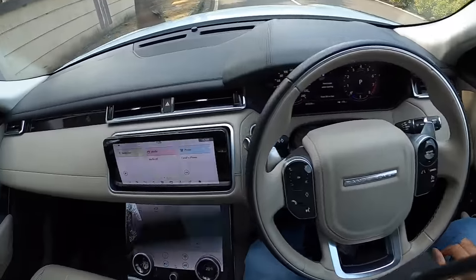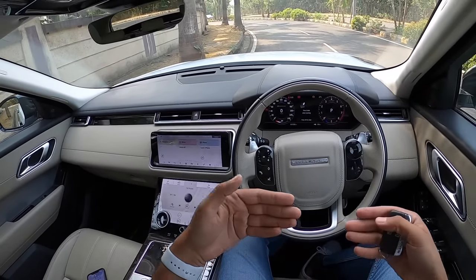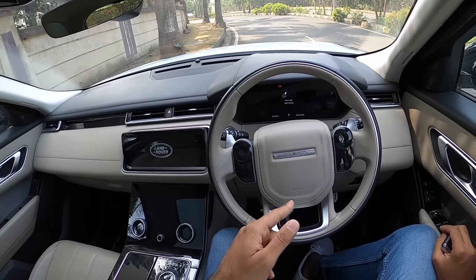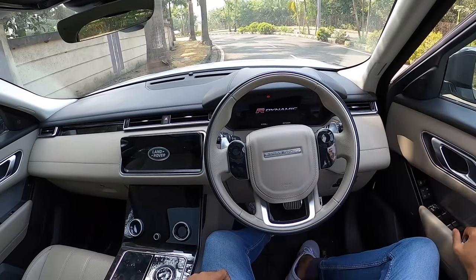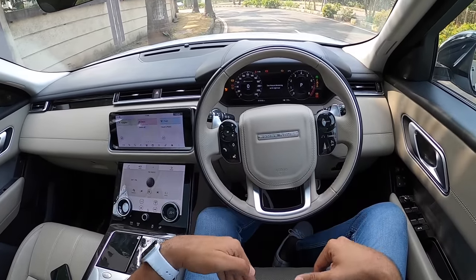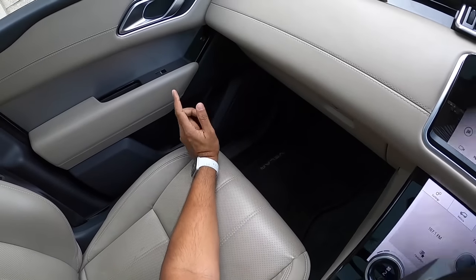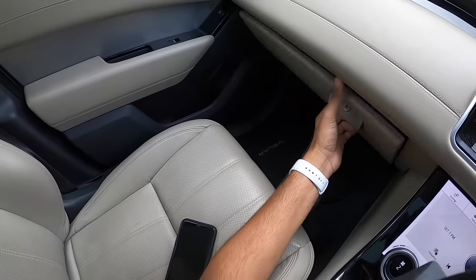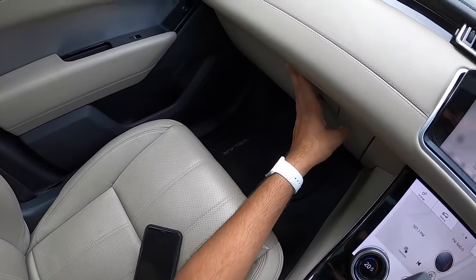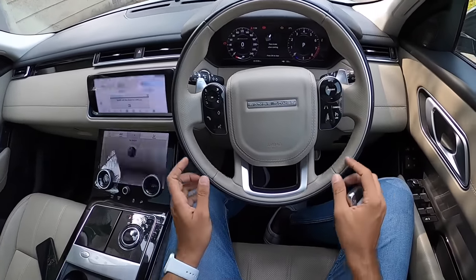The doors shut with a proper thud. Every time you exit the car the seat moves back and the steering rises to make it easier to get in and out. When you turn the vehicle back on, the steering comes back down and the seat rises to your saved position. The co-passenger side has a lock function. The glove box is decent-sized and gets a locking function — a lockable glove box is a really nice touch.